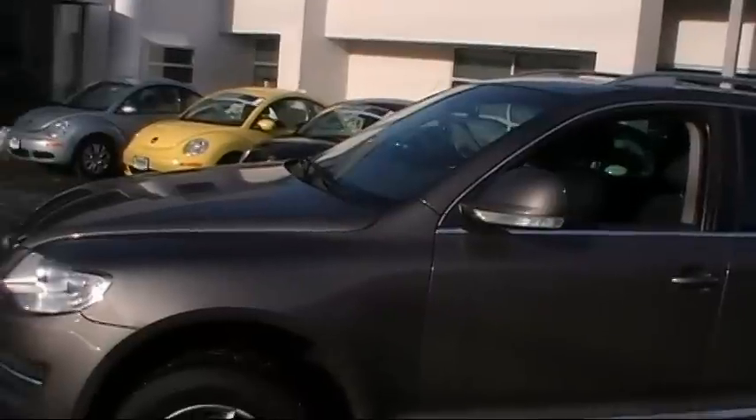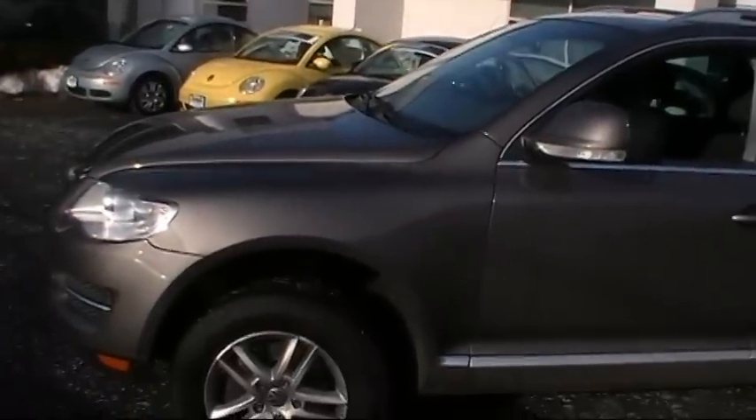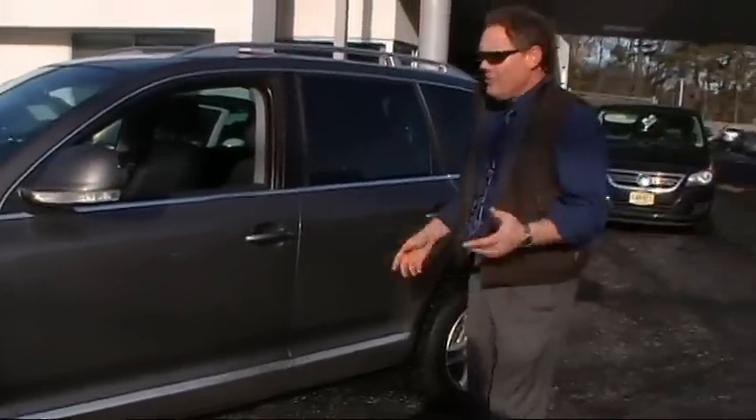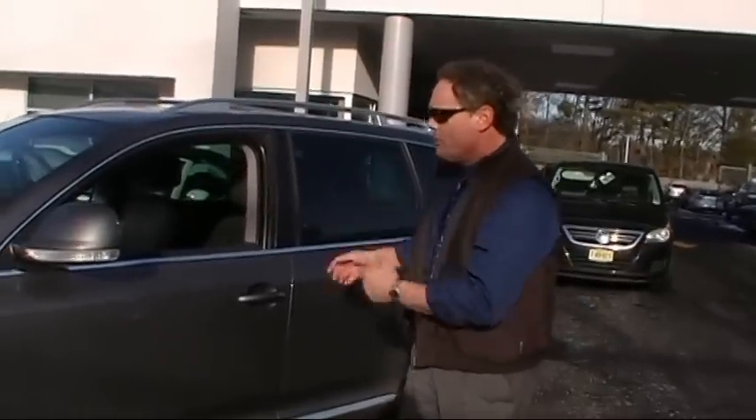Look at this gorgeous vehicle — Alaska gray with gray leather. It's got 39,000 miles of all-wheel drive. We're going to need this one shortly. Carfax clean, non-smoker's vehicle. Let's review the rest of this one.